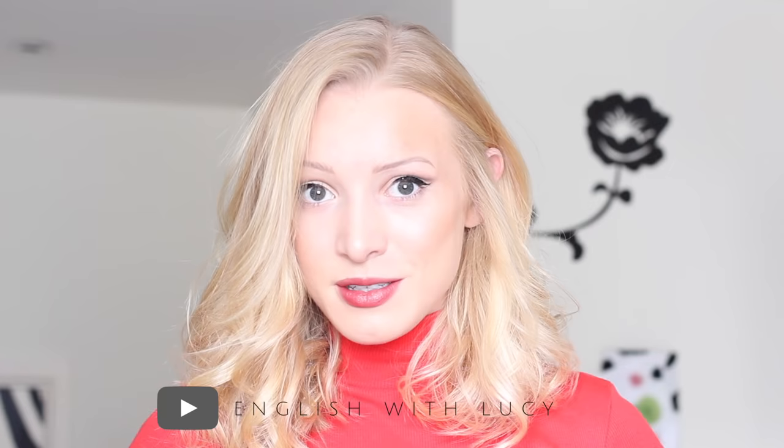Hello everyone and welcome back to English with Lucy. Today I want to talk to you about how you can improve your English listening skills. I've got some tips that I'm going to give you. If you do follow all of my English listening tips, you should be able to start to understand native speakers more easily and more effectively. We've got a lot to cover in the lesson so let's get started.